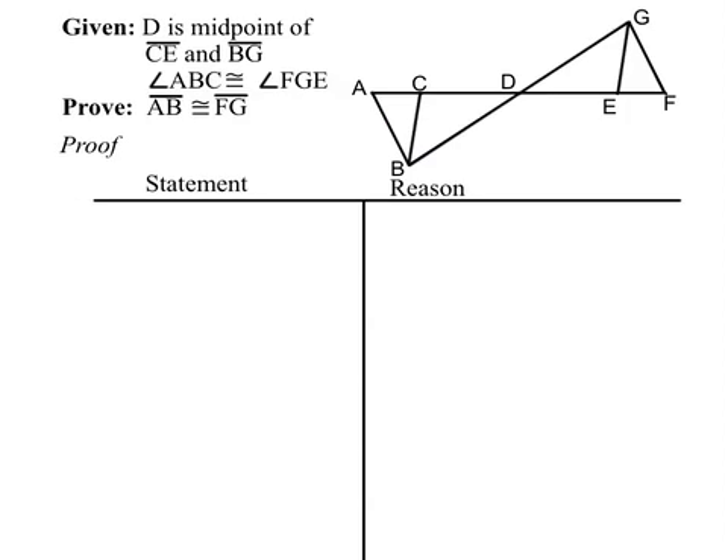Some people call these detour proofs. The first pair of triangles is the detour before we get to the second pair of triangles that actually sets up what we're finally trying to prove. Here's another one, a little bit longer than the first.